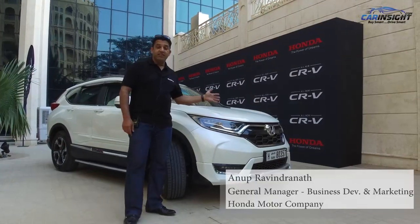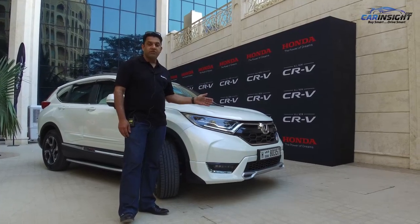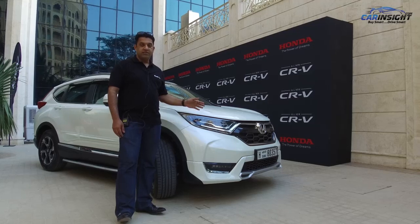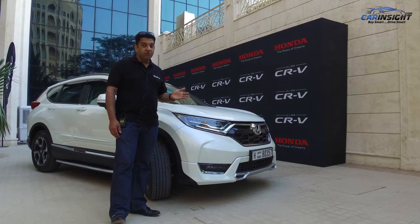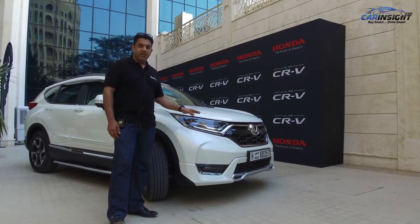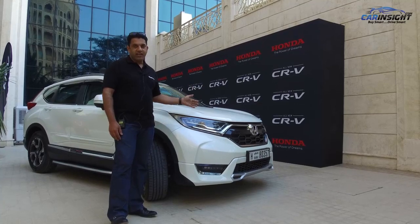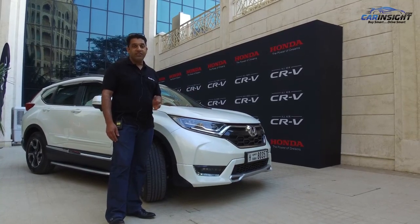The 2017 CR-V has the best-in-class performance, a wide and bold stance, and a completely redefined interior. You may be surprised to know that the CR-V is the world's best-selling SUV, and we urge you to come and check out the all-new CR-V at our showrooms at all locations. Thank you.